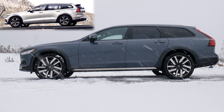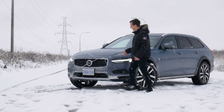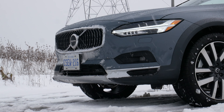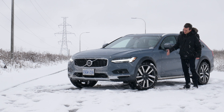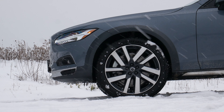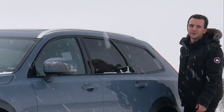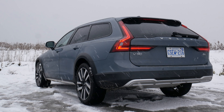So we've got the V90 wagon with the plastic cladding on the Cross Country. I think the V60 is just a little better proportioned, but this still looks really really good. Just like the XC90, I really like the front end with the indented grille — it looks really good. The design is kind of aggressive but still understated.